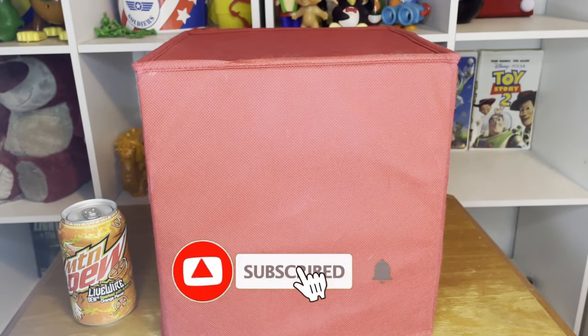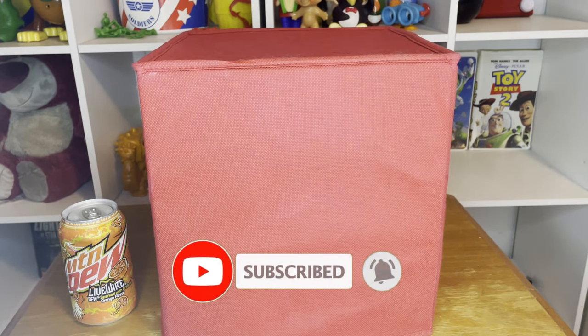Hey, what's going on guys, it's your boy Aby. Welcome back to my YouTube channel. If you guys are new, please consider subscribing and turning on the notification bell so you don't miss a single video.